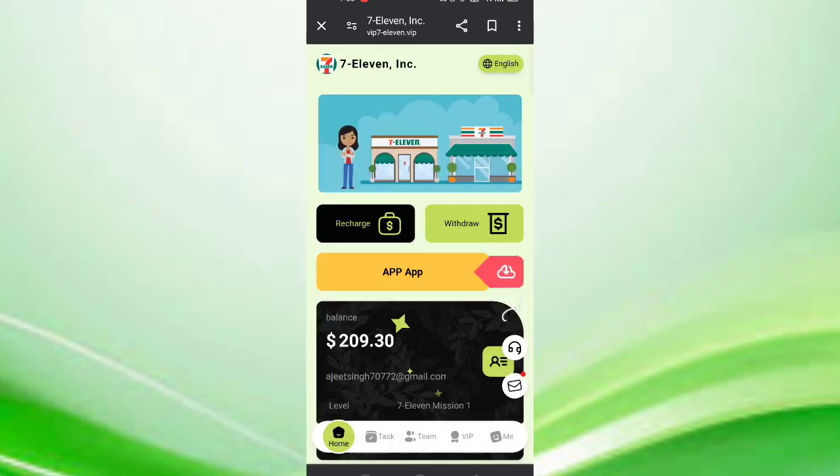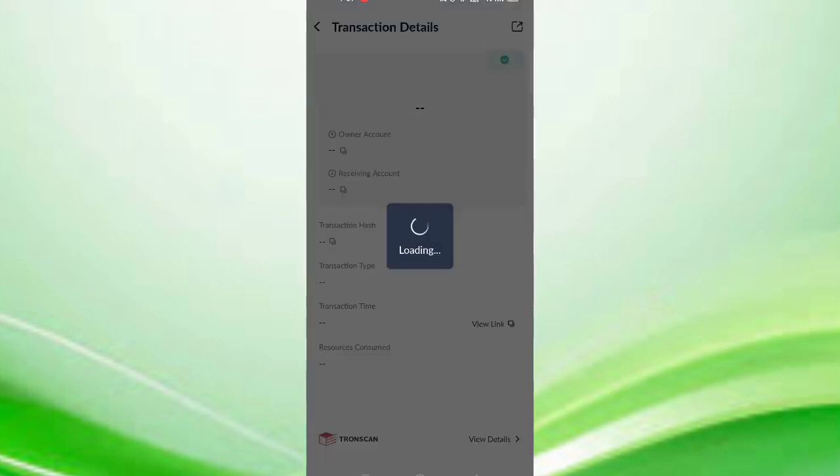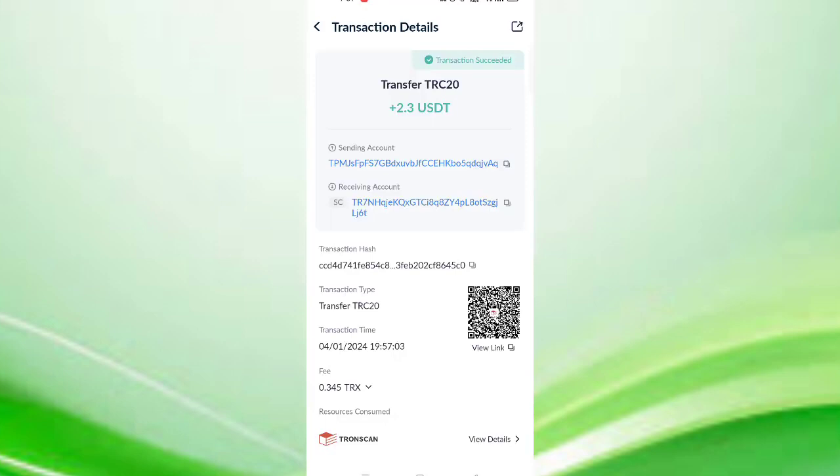Click on home, then click on withdrawals. You can see at this time 2.3 USDT is available for withdrawal. Enter your amount, enter your wallet address, then enter your password and click confirm. You can see on the screen my withdrawal is successfully completed. After receiving in my wallet I will show you the proof — 2.3 USDT was just successfully received in my wallet.